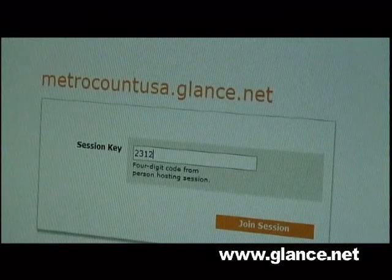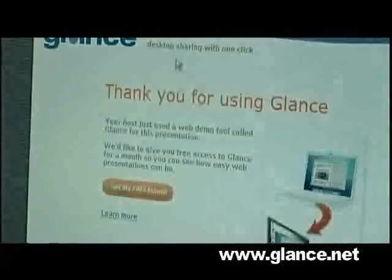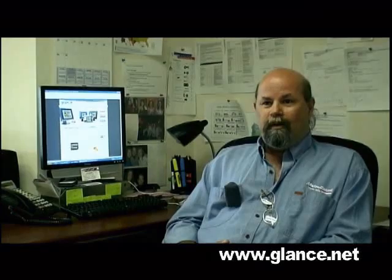Type this in your web browser, and when it asks you for a session code, you're there. You get the session code, you type it in, and then within several seconds my screen pops up in their browser.